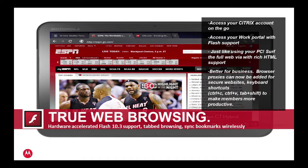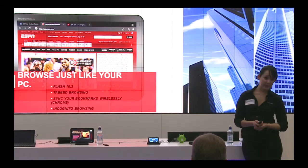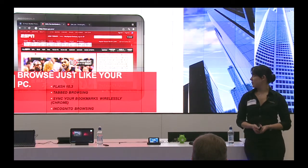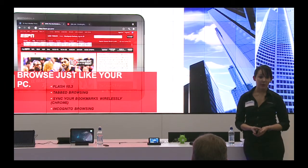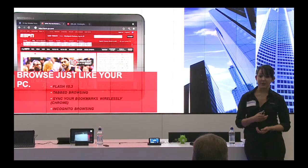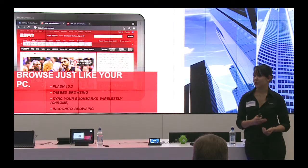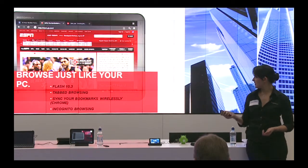Any bookmarks you have on your desktop PC will be available on the tablet, and any changes you make will sync back. You also have incognito browsing, which offers security for sensitive browsing. You open a tab, type in your banking or something sensitive, and as soon as you close that tab everything is gone from the device — no history, no footprint, nothing cached, no passwords. It adds a little bit of peace of mind.